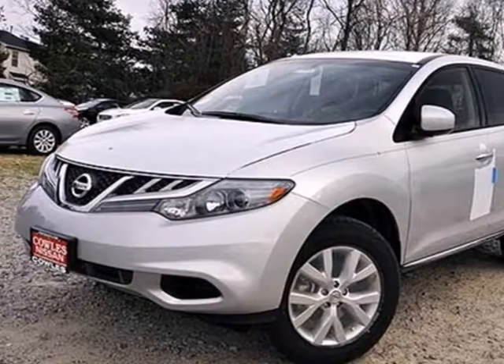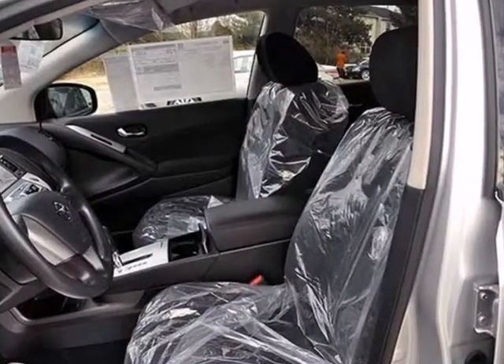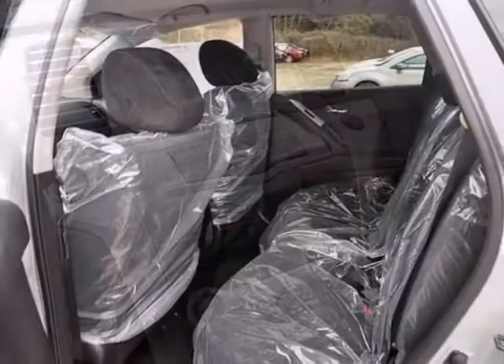Here's a 2013 Nissan Murano. This is a great looking crossover and its looks are backed by sporty performance. It is an aerodynamic machine with high cruising efficiency and very low wind noise.